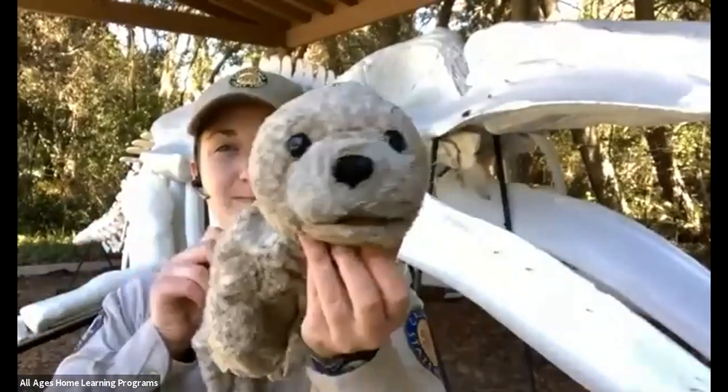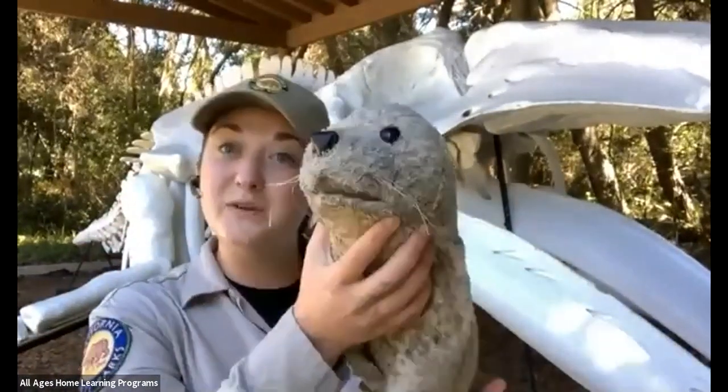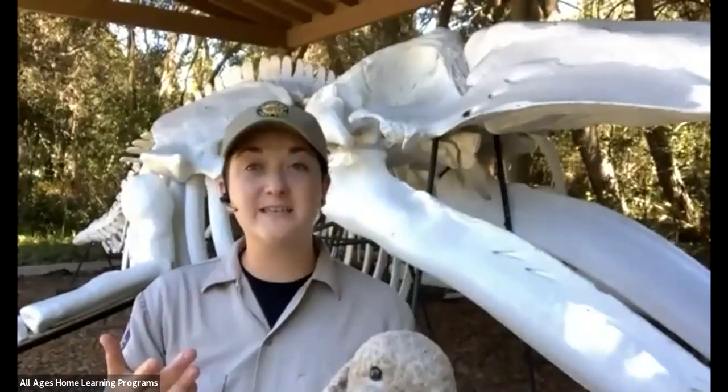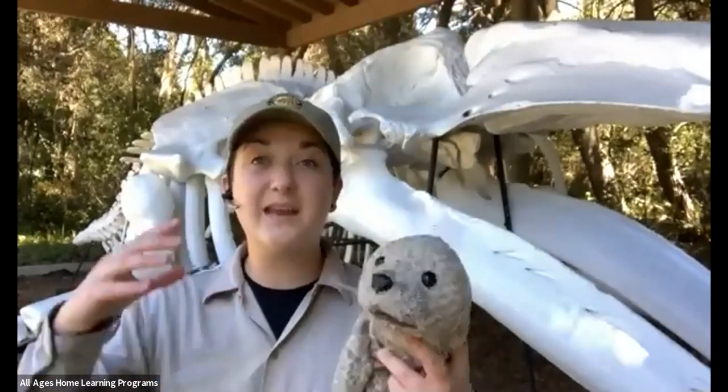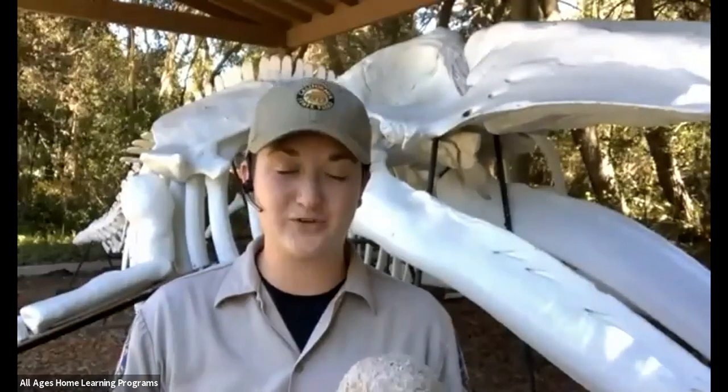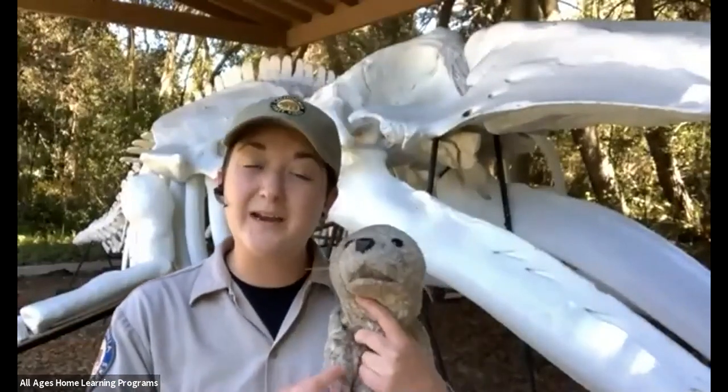This is my friend, the harbor seal, and this is really who we're going to focus on today. At MacKerricher State Park, our harbor seals live in our MPA, where we protect the fish and the kelp, where we keep their home wild and natural. These are some really incredible animals.